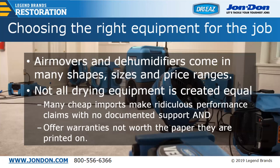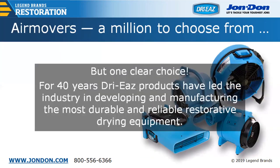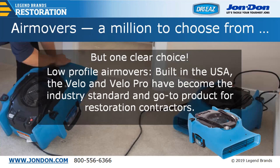Air movers and dehumidifiers come in many shapes, sizes, and price ranges — not all drying equipment is created equal. There are many cheap imports out there that make ridiculous performance claims with no documented support, offering warranties not worth the paper they're printed on. Let's focus on products that the majority of professional restorers count on. For 40 years, DryEase products have led the industry in developing and manufacturing the most durable and reliable restorative drying equipment. Air movers built by DryEase are built in the USA — the Velo and Velo Pro have become the industry standard.